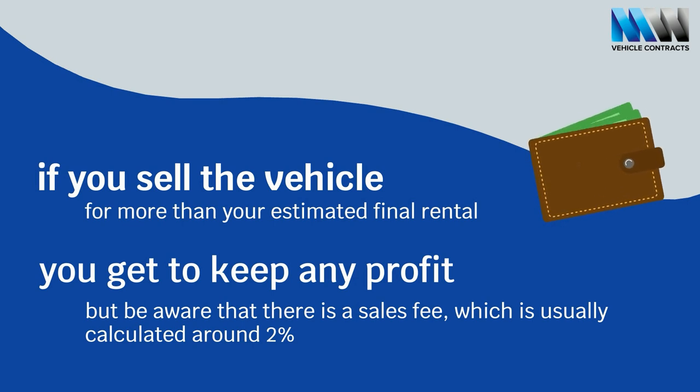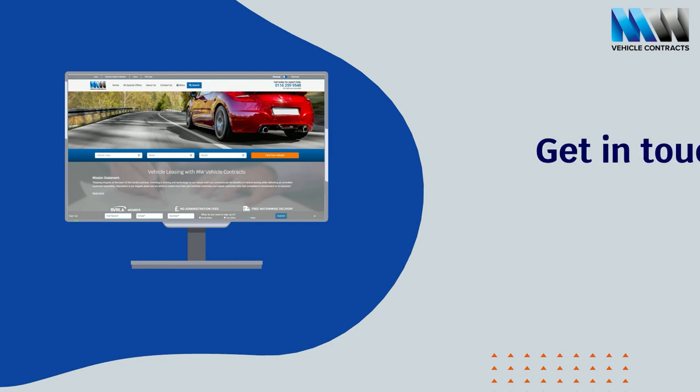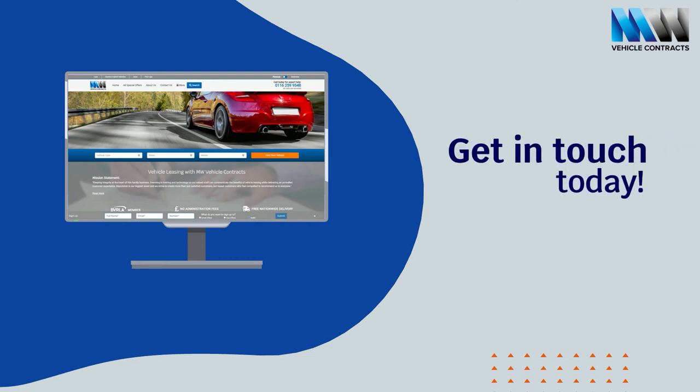Just be aware that there is a sales fee, which is usually calculated around 2%. If Finance Lease sounds like the best option for you and your business, get in contact with us today at mwvc.co.uk.